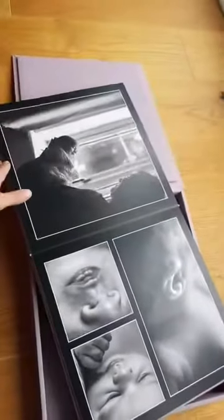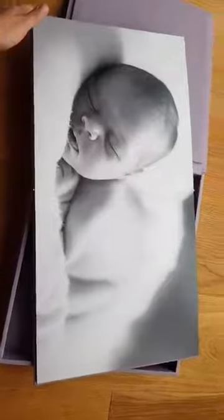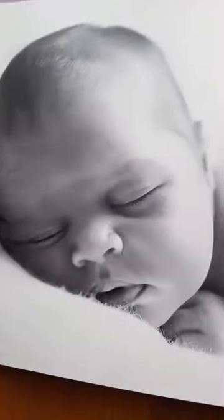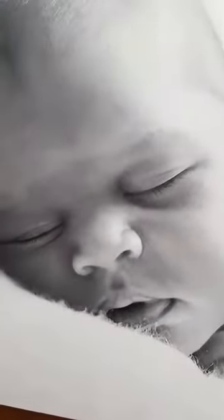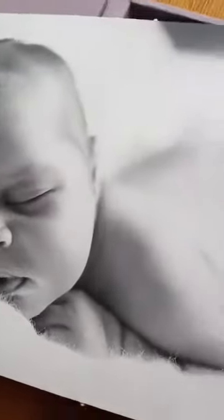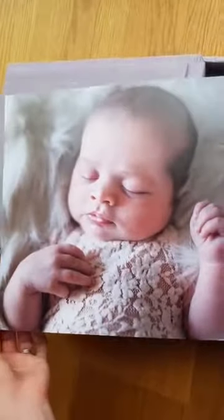I think Harper's mummy might want one of these now. It's just so gorgeous. The details are so good — oh look, the little lips, so cute.